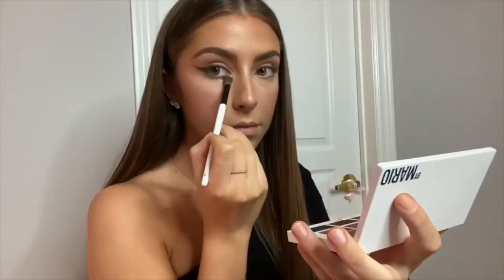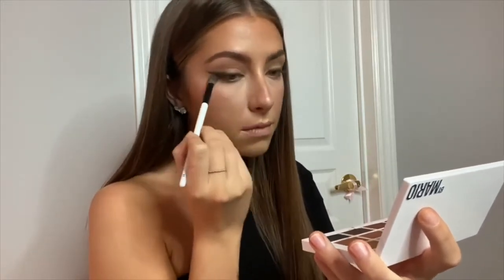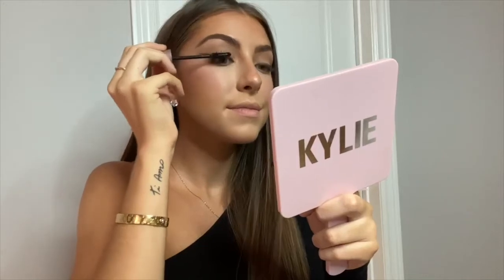I forgot to record this part, but I actually highlighted the tip of my nose using the Makeup by Mario Master Metallics palette, shade metallic 5. I then use the same shades from my crease under my eyes. Next I'm using my mascara — this is the Maybelline Lash Sensational. It's my favorite; I've been using it since like grade 8.